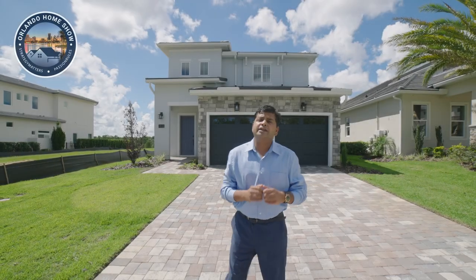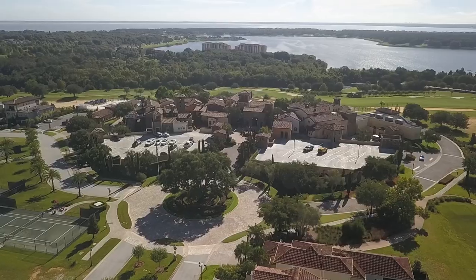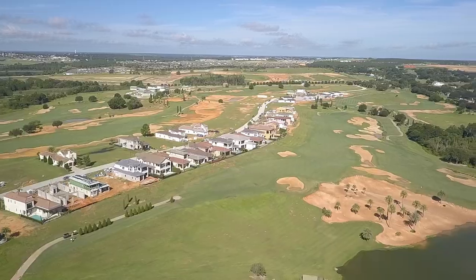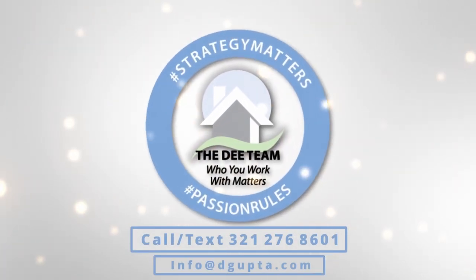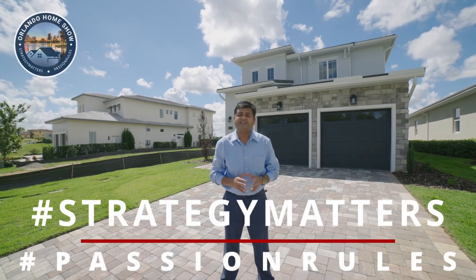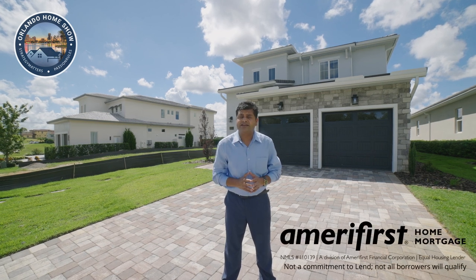Today's home is just stunningly beautiful in a very exclusive country club right here in Central Florida. Hello and welcome to another episode of Orlando Home Show, where strategy matters, fashion rules, and today's episode is sponsored by Nick Long of Amerifest Home Mortgages, MLS ID 398963.